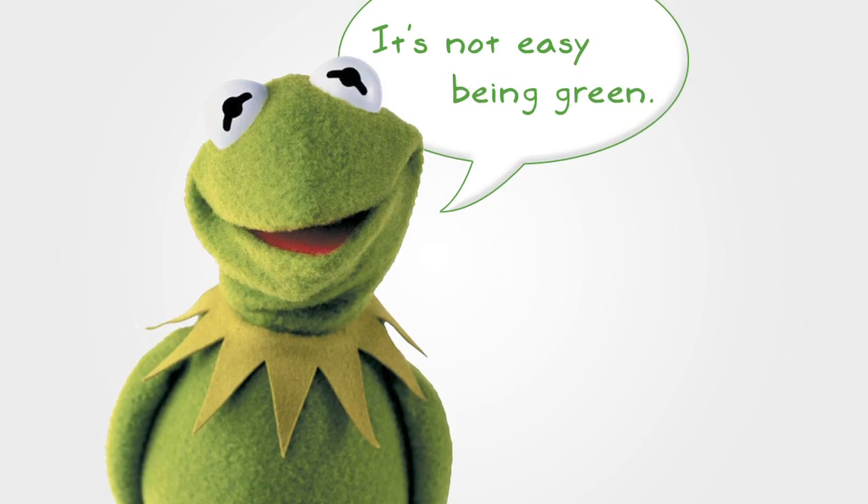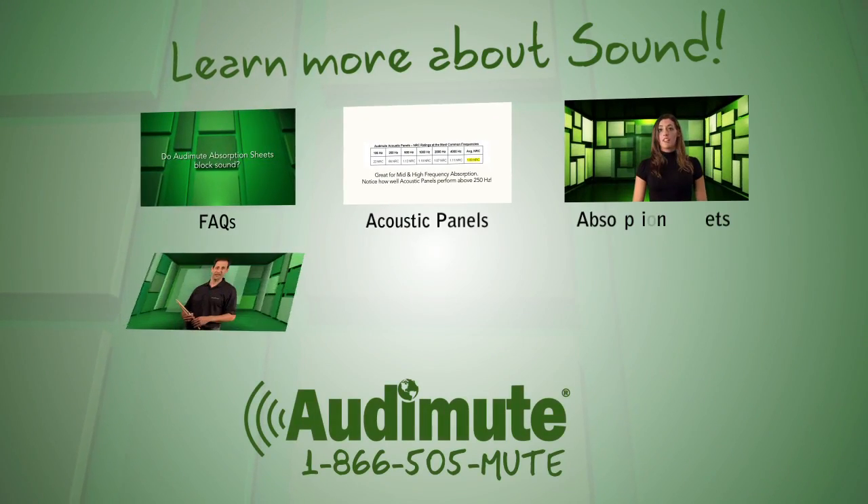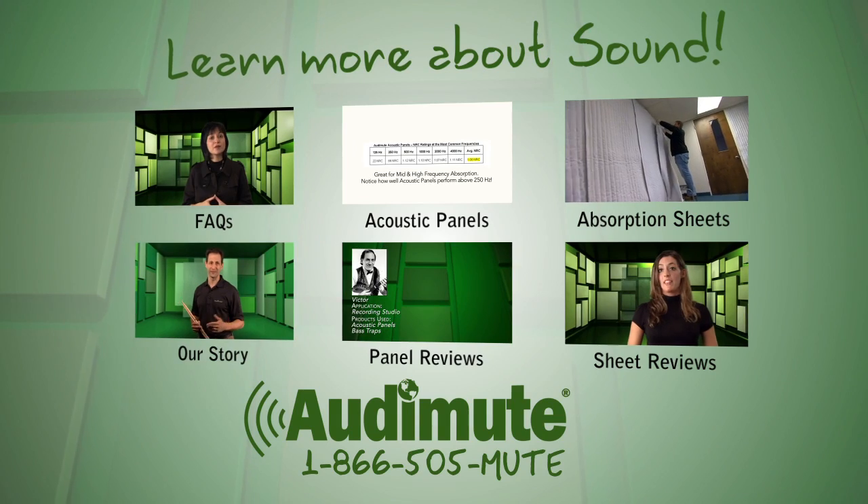When it comes to saving the world for our children, I guess the frog was wrong. It is easy to be green, and we'll continue to prove it. For more information about Auto-Mute products, watch our related videos, visit our website, or give us a call.